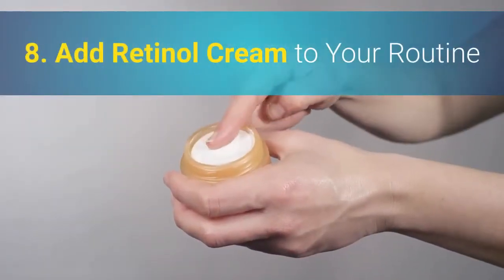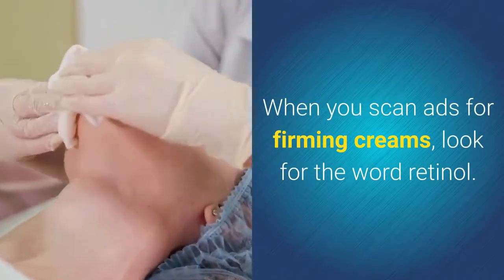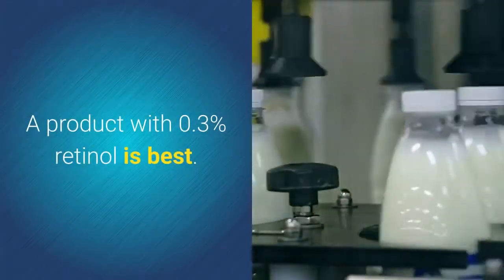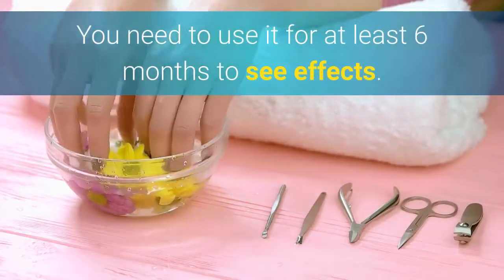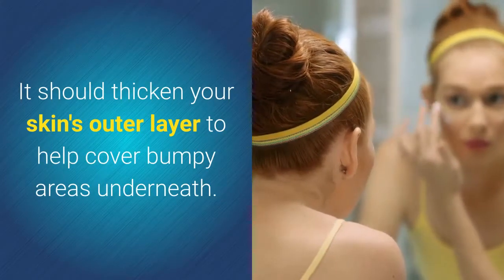8. Add Retinol Cream To Your Routine. When you scan ads for firming creams, look for the word retinol. It won't cure cellulite — nothing does — but it can improve your skin's look and texture. A product with 0.3% retinol is best. You need to use it for at least 6 months to see effects. It should thicken your skin's outer layer to help cover bumpy areas underneath.